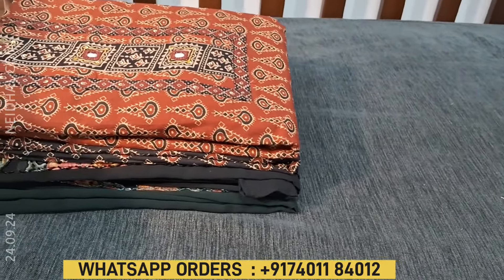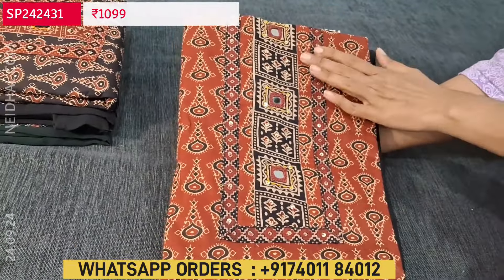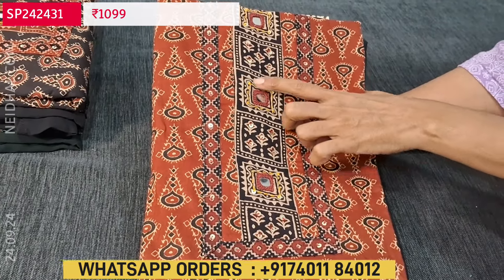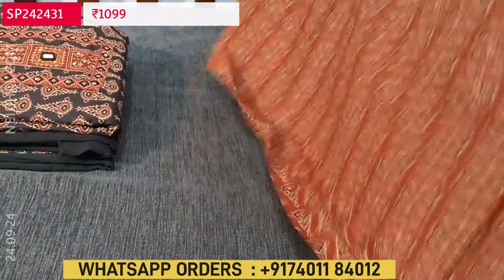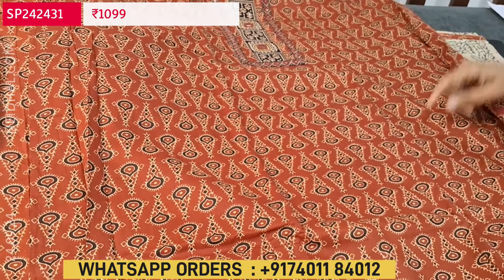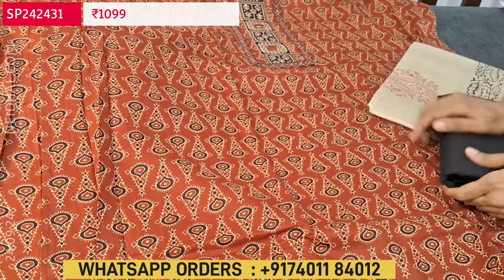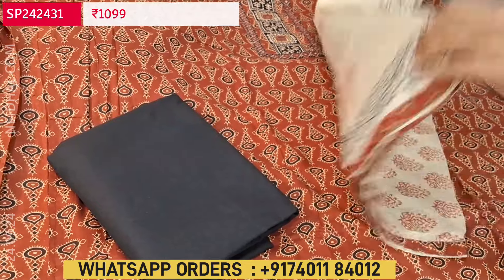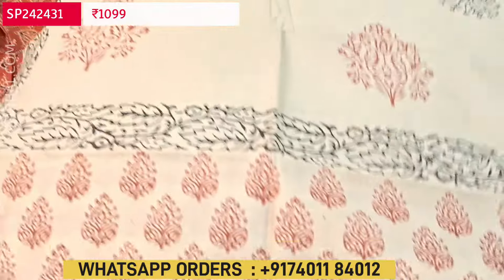Next we are going to see an Ajrak printed pure cotton set. For the yoke we have a beautiful design highlighted with real mirror work, kanta stitch work and sequence detailing. Two different combinations are available: maroon with black, and black with maroon. The fabric is Ajrak printed all over — screen printing on pure cotton fabric. We have a black cotton bottom and a soft block printed silk cotton dupatta, with tapings provided. Cost of this three-piece set is 1099.